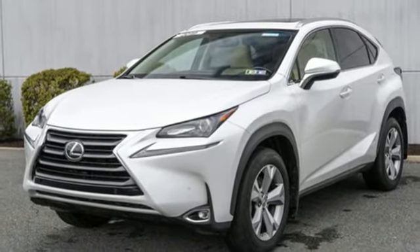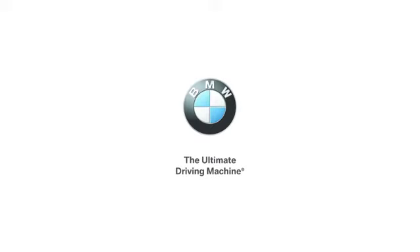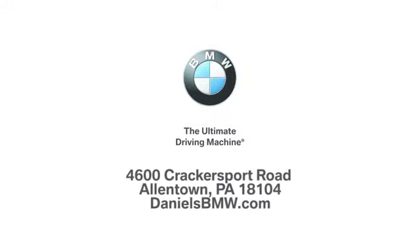Luxury awaits in every Lexus. The time is now — see it for yourself today. Welcome to Daniel's BMW at 4600 Cracker Sport Road in Allentown, Pennsylvania.